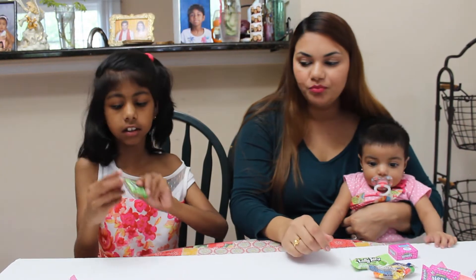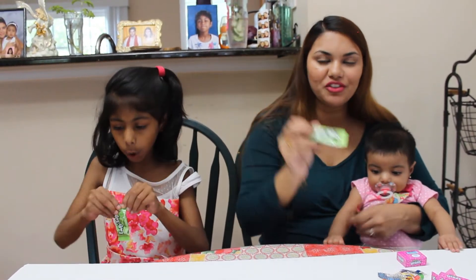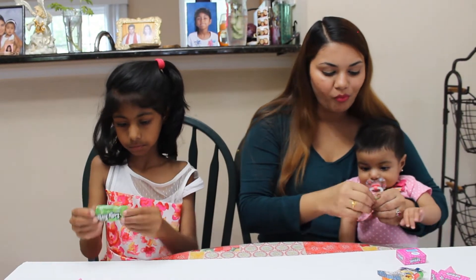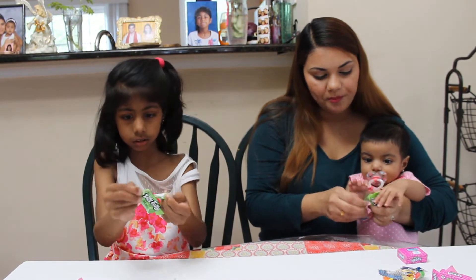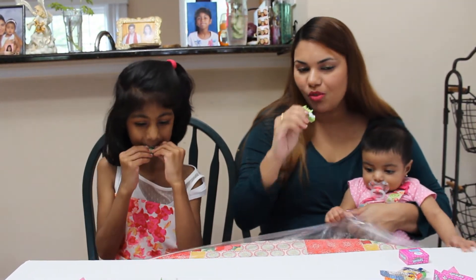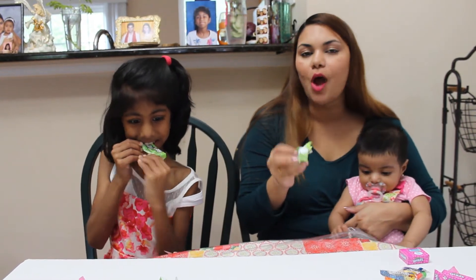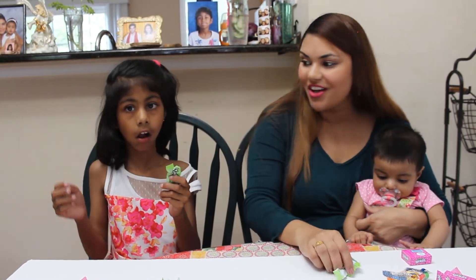Now I'm going to eat the apple Laffy Taffy. Let's open it, let's try. It's actually sour apple. Mmm, I like the apple one too!